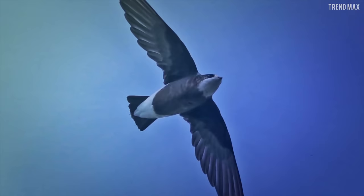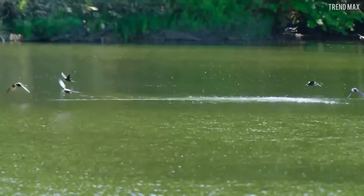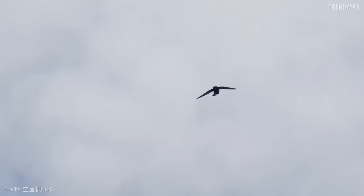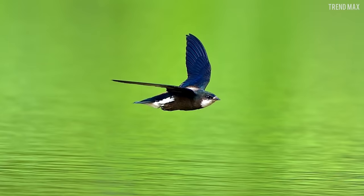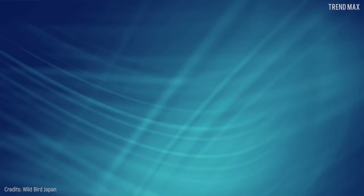Number 3: White-Throated Needletail. This is one of the largest swifts in nature, at 7.4 inches in length and a wingspan of 19.6 to 20.8 inches. Its speed is rather surprising — this Asian bird can reach an incredible speed of 105 miles per hour in horizontal flight.